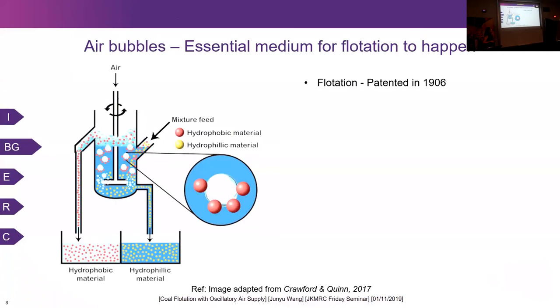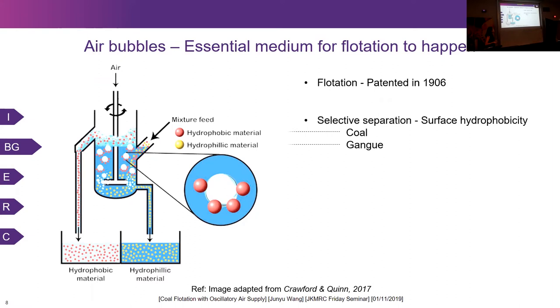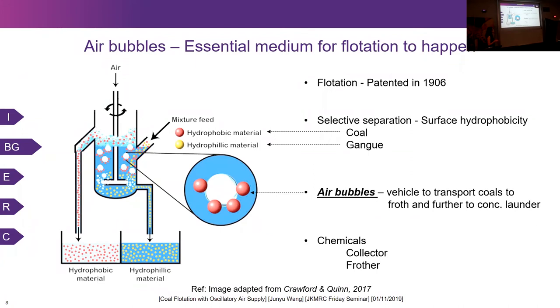Flotation was patented back in 1906. It is a process that selectively separates materials based on their difference in physicochemical surface properties. The raw fine material is mixed with water and fed into a flotation machine aerated with air bubbles. Air bubbles are the vehicles to transport hydrophobic coal particles to the froth, which is removed as the final concentrate. Hydrophilic minerals do not attach to air bubbles and stay in the pulp, then discharged as tailings. Sometimes chemicals are added to help with the process.